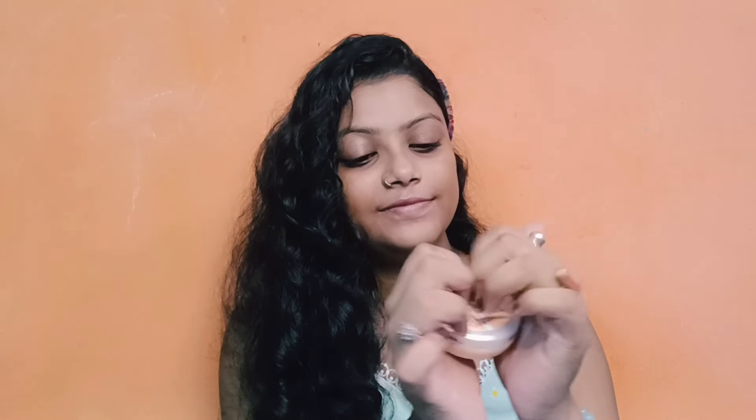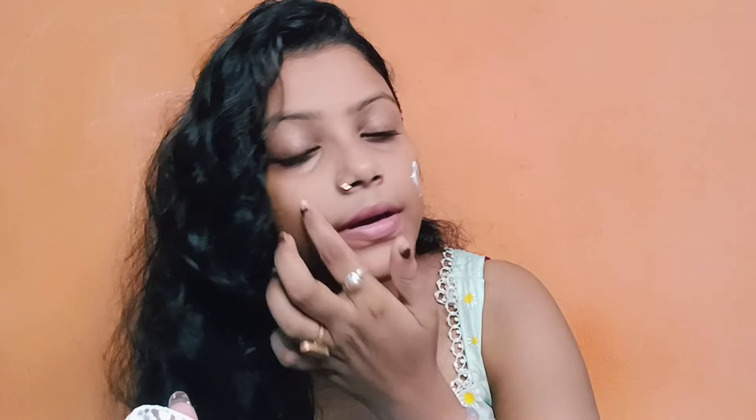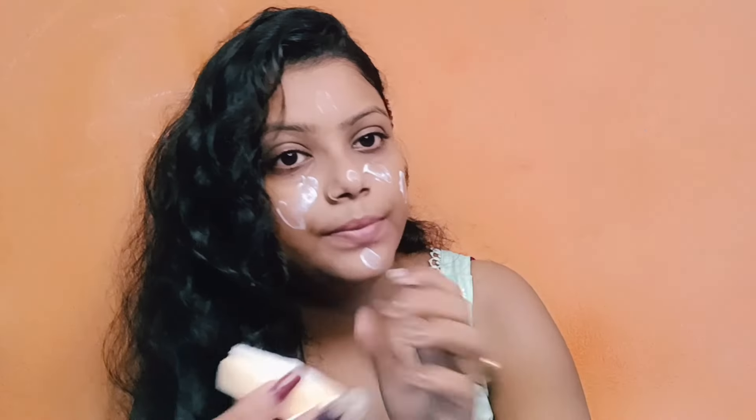My toner is complete. Next I'm applying a moisturizer, and I apply it to my face. It's part of my everyday makeup routine.